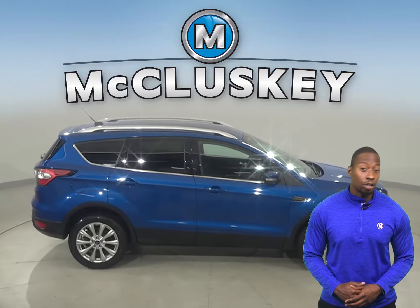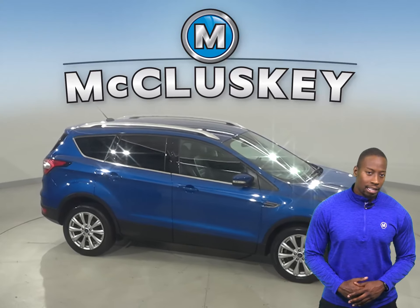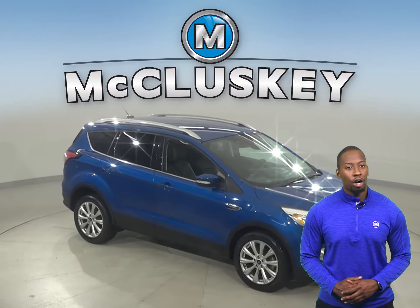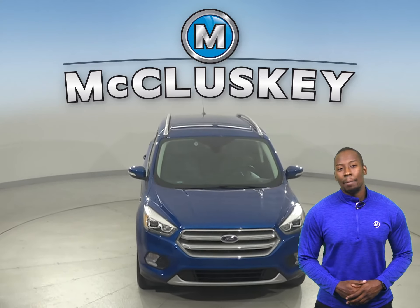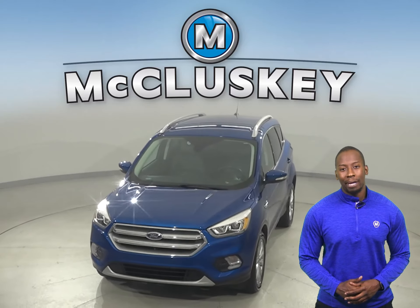There's a CD player, along with a 10-speaker sound system. This vehicle has 8,000 miles on the odometer and has gone through our 172-point inspection. Come on down today and try it before you buy it.